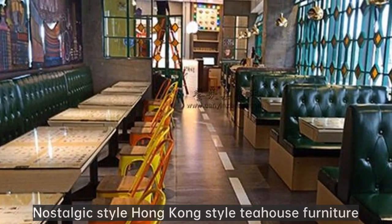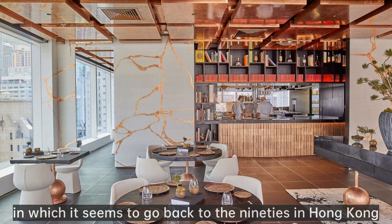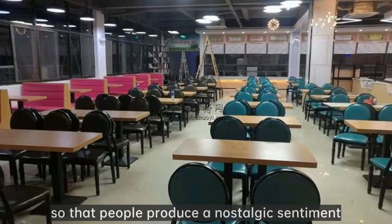Nostalgic Style Hong Kong Style Tea House Furniture. This Hong Kong style tea house uses a nostalgic style of decoration design, in which it seems to go back to the 90s in Hong Kong. The use of card seat sofa and table style looks very special, so that people produce a nostalgic sentiment.